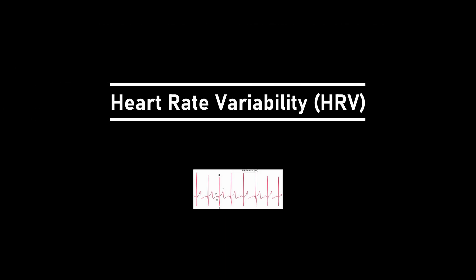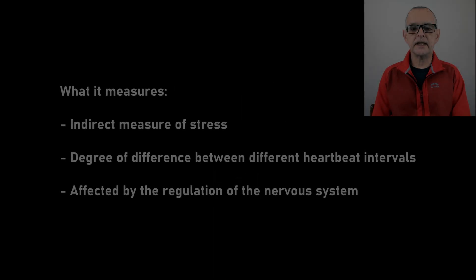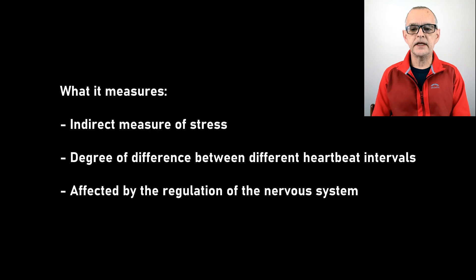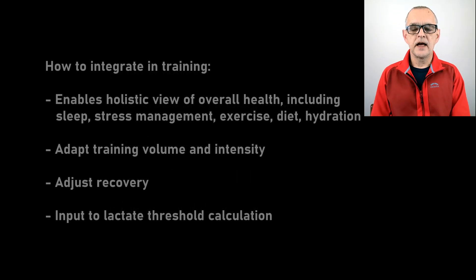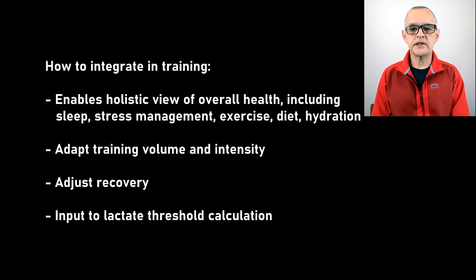Garmin uses heart rate variability as an indirect measure of stress. HRV is calculated as the degree of difference between heartbeat intervals, which in turn is affected by the regulation of the nervous system. HRV is perfectly normal and healthy, but a low HRV may be an indicator of excessive stress. Garmin uses the optical heart rate sensor on the back of the watch to measure time intervals between heartbeats while we sleep — this is only possible if we wear our Garmin during the night. Variations in pulse rate are used to calculate HRV and analyzed to determine the average HRV for the sleep period. HRV provides a holistic view of overall health in a single metric and includes sleep, stress management, exercise, diet, and hydration.